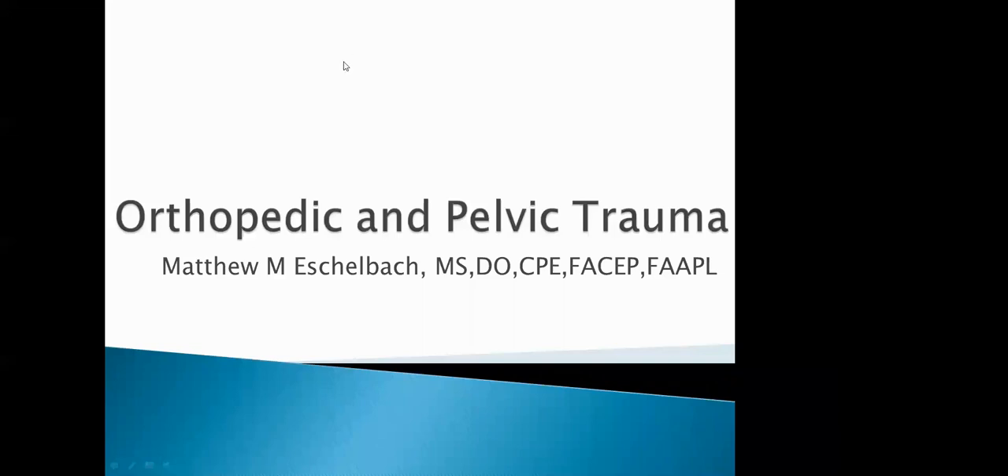Before I introduce you, Dr. Esherbach from Redmond, Oregon — tonight it looks like we're going to be doing orthopedic and pelvic trauma, which is an excellent topic. I will be muting my microphone, and unless the internet goes out, I'll still be here. You guys enjoy the lecture.